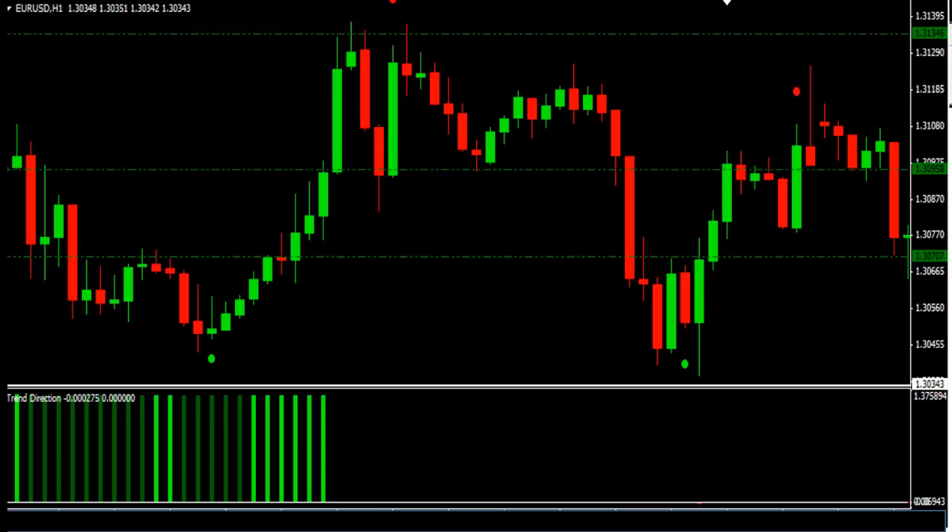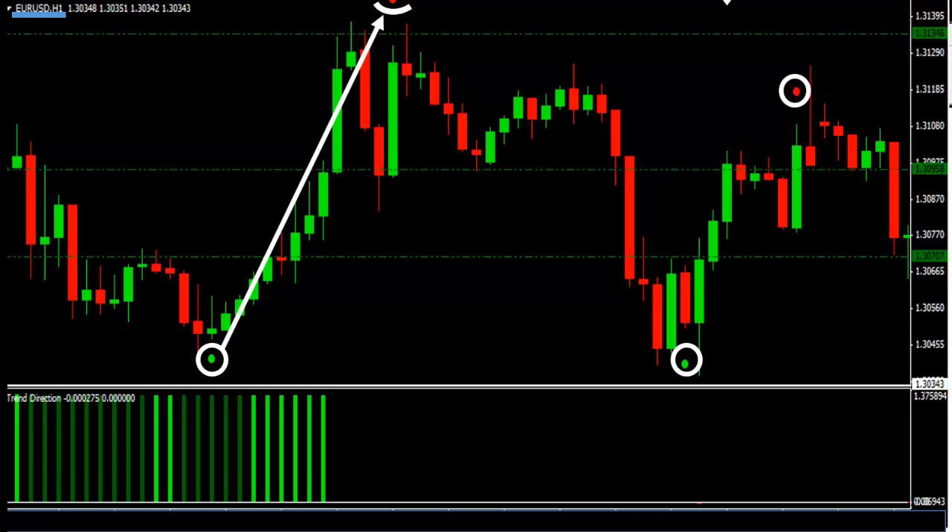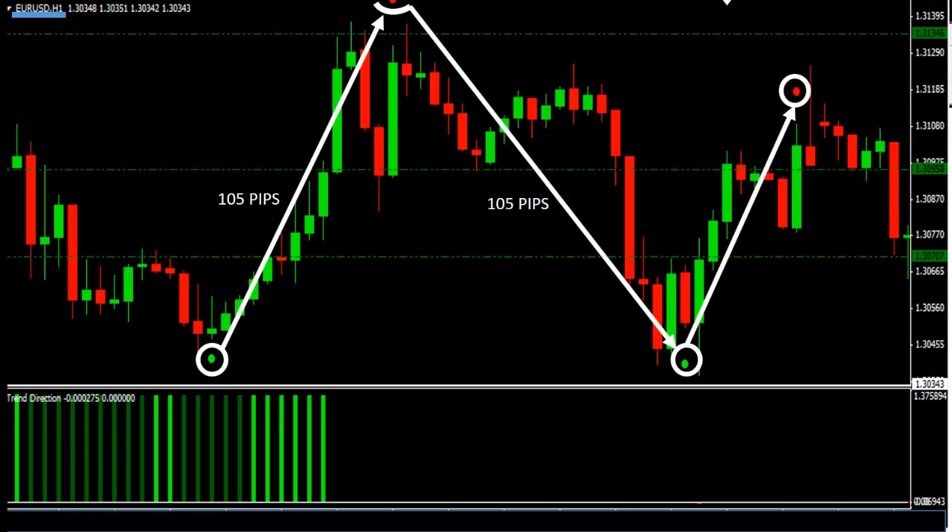Now let's go to the pair EURUSD, time frame H1 again. What you can see here is three winning trades, again no losses. The first long trade gave us 105 pips. The second short trade is 105 pips too. 83 pips are produced by the third long trade. So another 293 pips were made in total with this pair, only in three days.